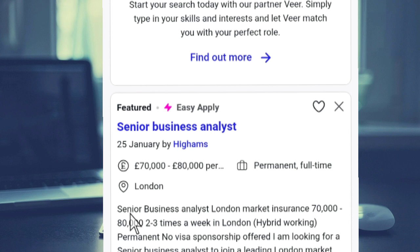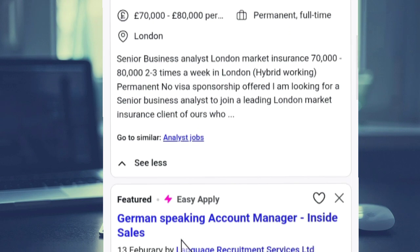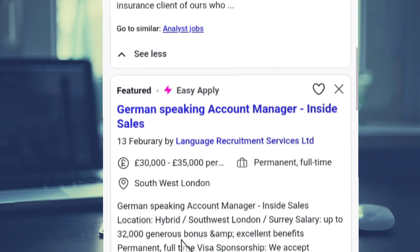So — senior business analyst, London, market insurance, that is 70,000 to 80,000, two to three times a week in London, hybrid. So permanent — no visa sponsorship. As you read the description of the job, you'll see that this job says no visa sponsorship. This is not a visa sponsorship job, so you can just go through and check for those that have visa sponsorship listed.